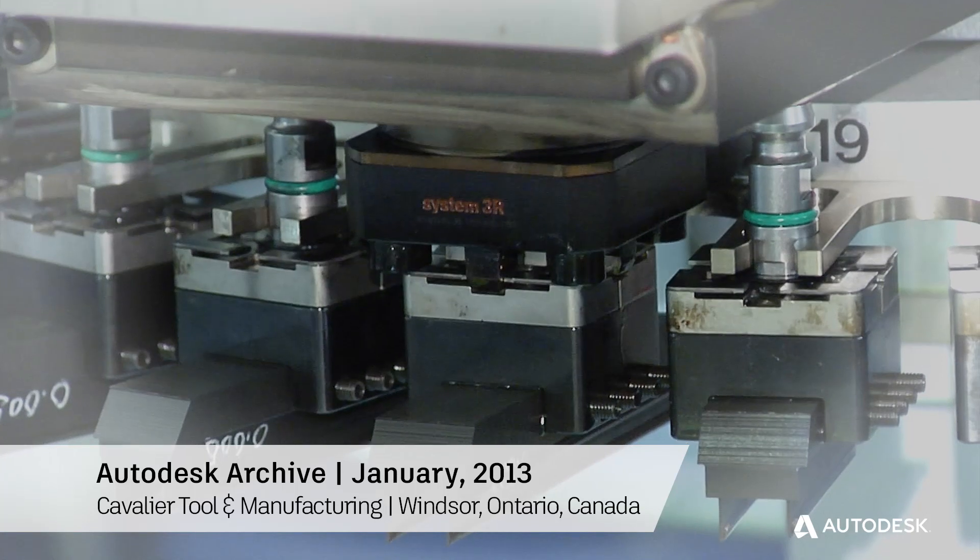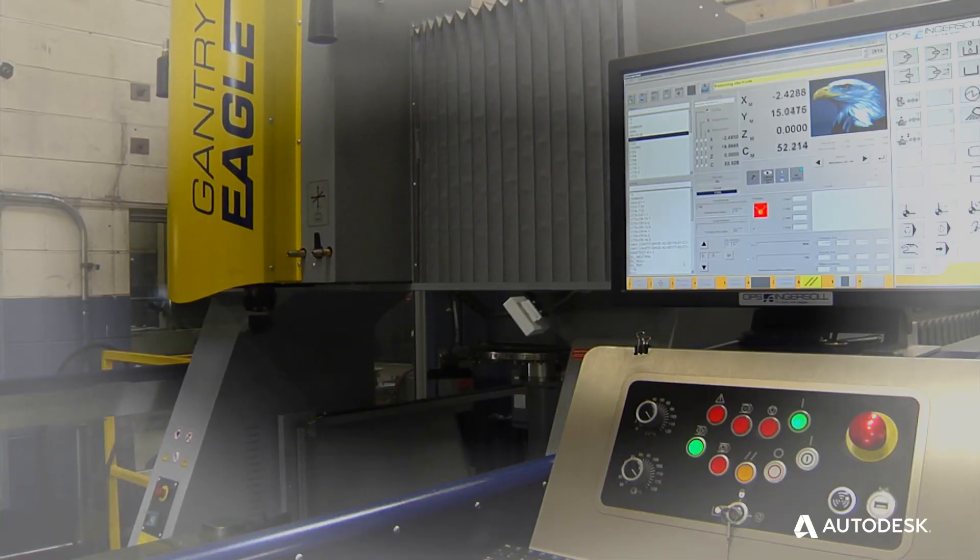Minimal operator intervention, true automation, where the process controls it. Very simple with literally almost no work — click, click, click, done.